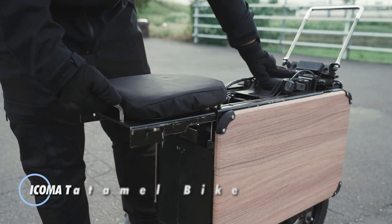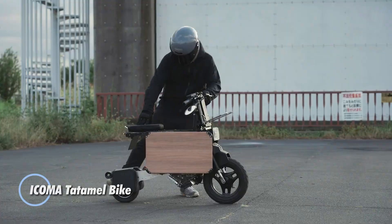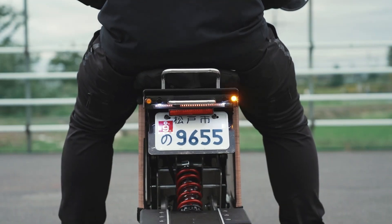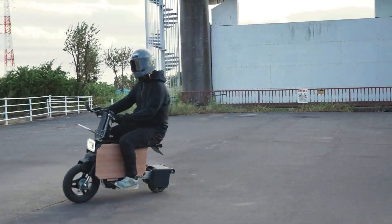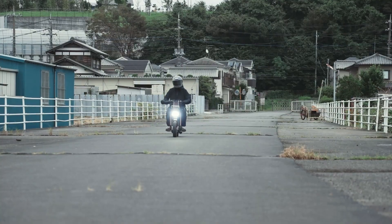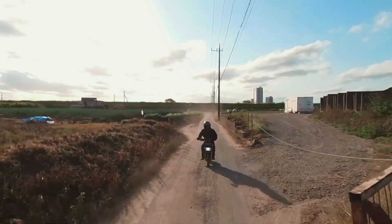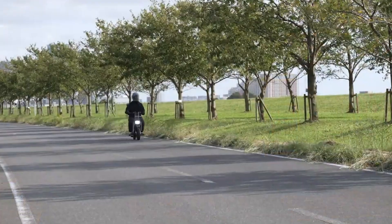The Icoma Tatamel Bike is a compact and innovative electric motorcycle designed for urban commuting and portability. This unique E-Bike features a foldable design, allowing it to be easily collapsed into a suitcase-sized form, making it ideal for convenient storage and transport in small spaces such as offices or apartments. Powered by an electric motor, the Tatamel Bike offers a practical solution for short-distance travel, with a top speed of around 24 miles per hour and a range of approximately 31 miles on a single charge.